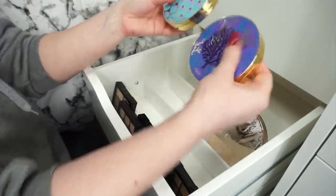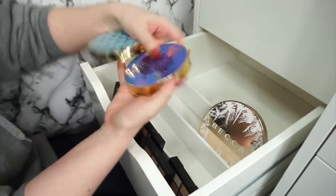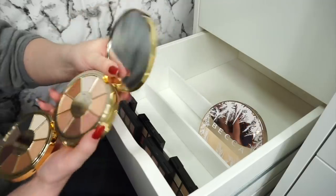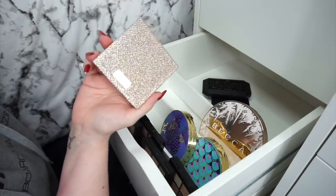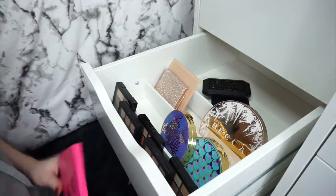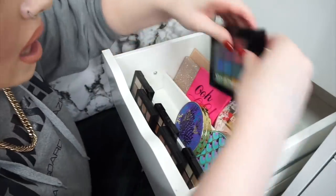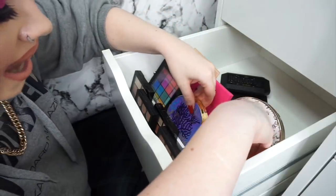Then we have two Tarte palettes — Rainforest of the Sea Volume 3 and Volume 2. They are pretty nice palettes but I don't think I'm ready to get rid of these just yet even though I don't reach for them that often slash not at all. Then we have the Desi and Katie Dose of Colors palette — again still going to keep that one. The Colourpop palette I'm definitely keeping. The NYX Ultimates palette I'm obviously going to keep because I use it all the time.